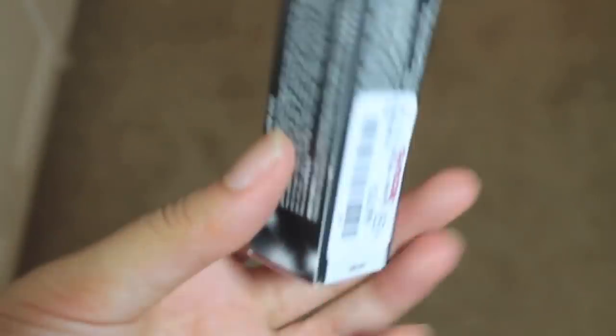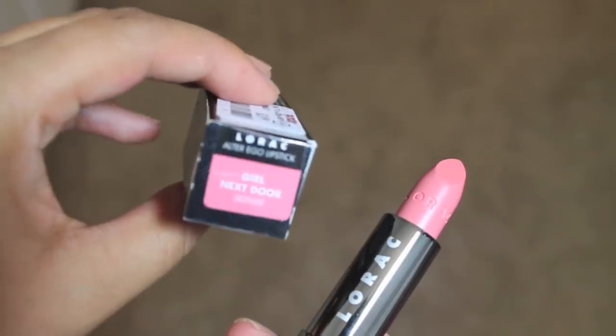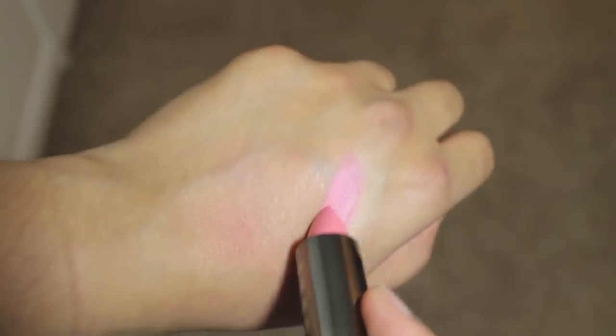I got another one of the Alter Ego lipsticks — I really like these. This is in the color Girl Next Door. It was only $3.99 — compare at $7. I love the packaging too. It's just a really pretty pink color, untouched and unswatched.